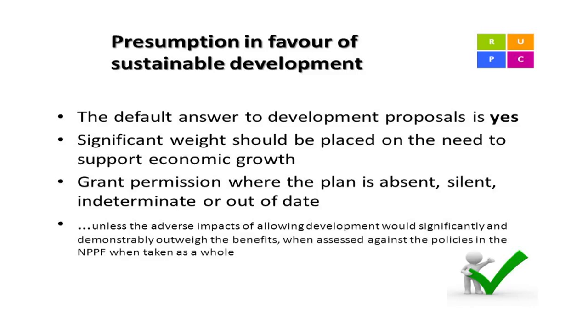In 2012 the government introduced the NPPF — the National Planning Policy Framework. This is an easy-to-read 48-page document which leans towards the presumption in favour of sustainable development and encouraging the economy. Wherever necessary we would reference this document.